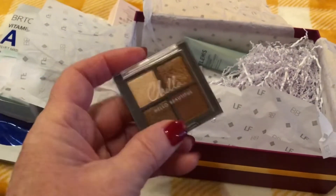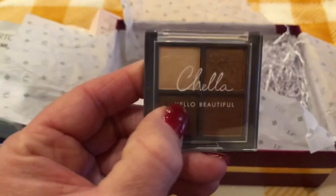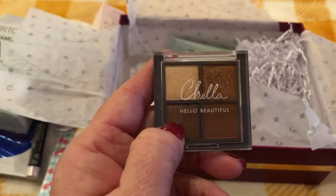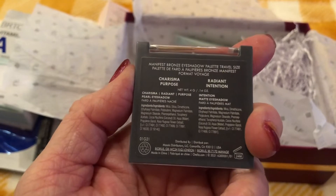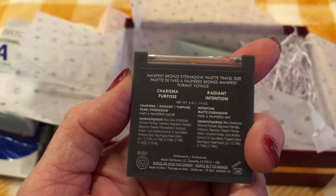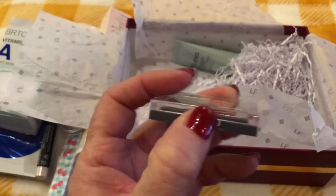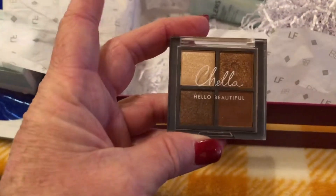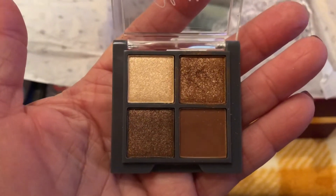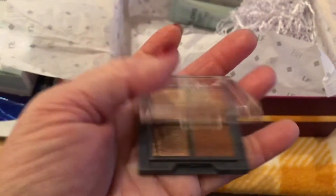Next item — this is a gorgeous little mini palette! These colors are amazing. This is by Chella, Hello Beautiful — the Manifest Bronze Eyeshadow Palette, travel size. It has shades called Charisma, Purpose, Radiant, and Intention. Let me open it up and show you — look at those colors! Oh my gosh, they are gorgeous. This is my wheelhouse of colors right here.